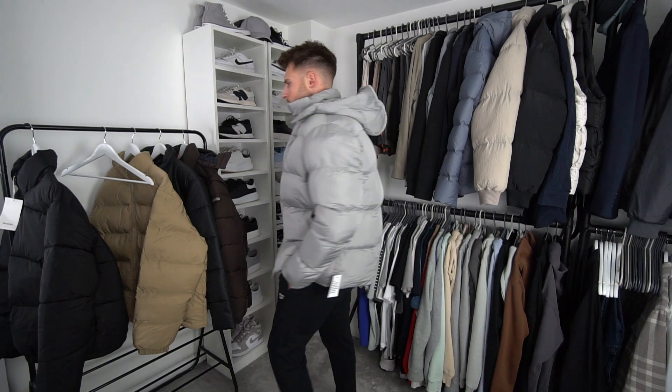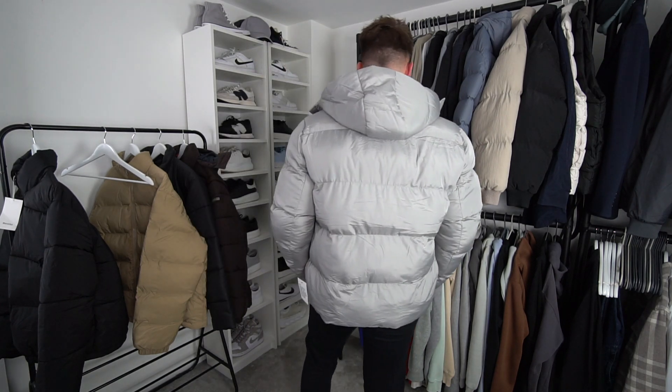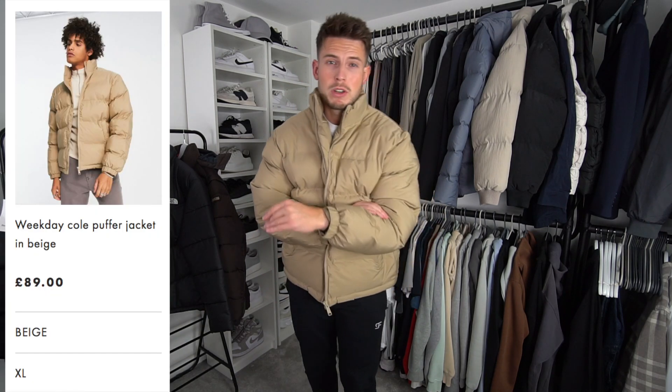This one also has a detachable hood, which is a nice option — if you want to dress a bit smarter you can detach it, but if it's horrible outside or you're going for a dog walk you can put it on. One thing it doesn't have is zip pockets, which is a little annoying. But it feels decent quality for the price — you can't expect too much for 45 pounds.